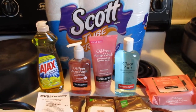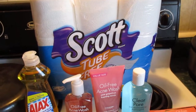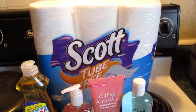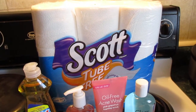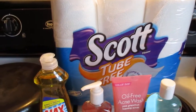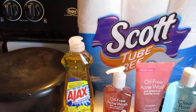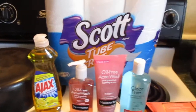So everybody knows about the Scott tissue — it's on sale for $4.99 and there's a two-dollar in-app coupon, then also after the one-dollar-off manufacturer coupon makes these $1.99, and then you submit your receipt to Checkout 51 and get a dollar back making these just 99 cents. The Ajax is on sale for 88 cents, a 39-cent CVS coupon printed out, and there's also a 25-cent manufacturer coupon from this Sunday's insert making these just 27 cents.